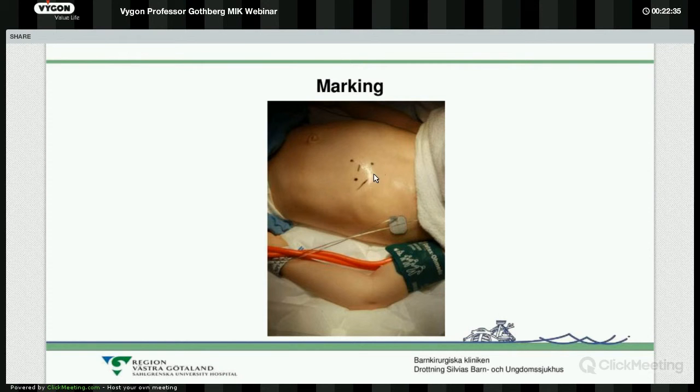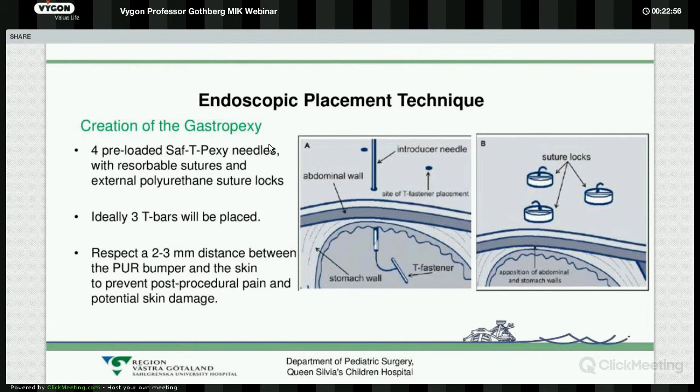That spot has to be wide enough to place three anchor sutures and then make the incision for the dilator device. We start with the anchor needles — the kit comes with three or four preloaded safety pegs and needles, but we usually use just three. Even if one or two fall off within the first week or so, it is no problem as long as we have one safety suture left providing anchor to the abdominal wall. As you can see, at the end of the suture thread there is a metal bar which, when pulled back, stays there as a kind of anchor.